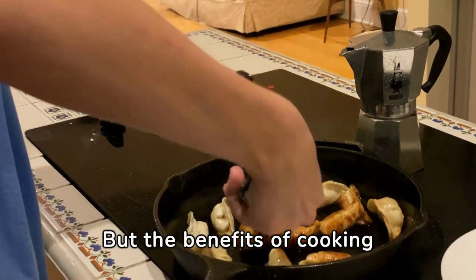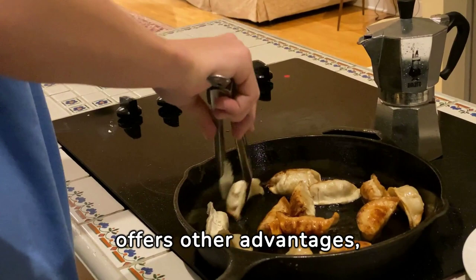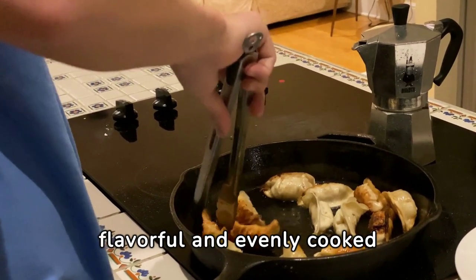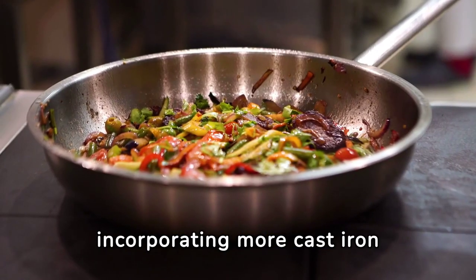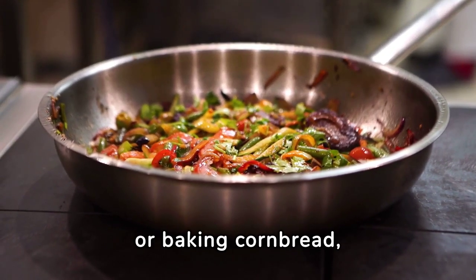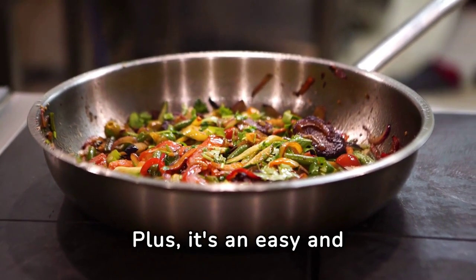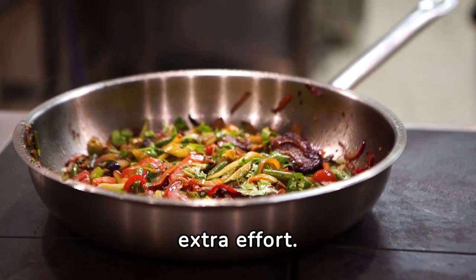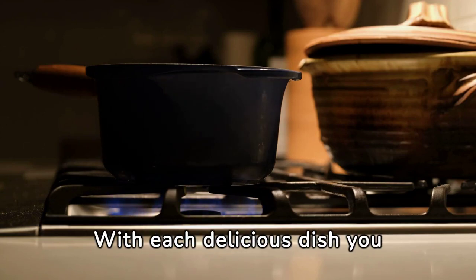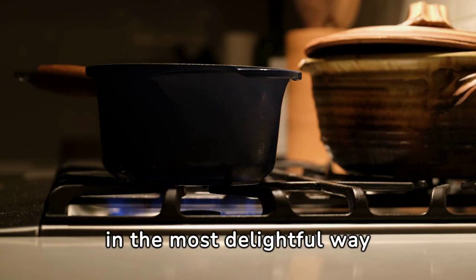The benefits of cooking with cast iron don't stop there. Not only does it enhance the iron content of your food, but it also offers advantages such as even heat distribution and retention, which can result in more flavorful and evenly cooked meals. Whether you're sautéing vegetables, searing meats, or baking cornbread, the versatility of cast iron makes it a valuable addition to any kitchen. It's an easy and effective way to increase your iron levels without any extra effort — so grab your favorite cast iron skillet or dutch oven and get cooking.